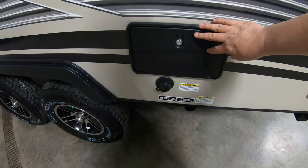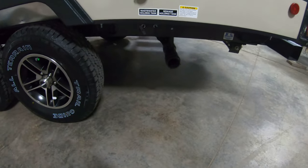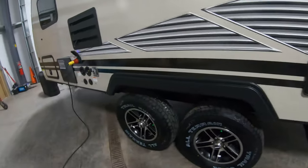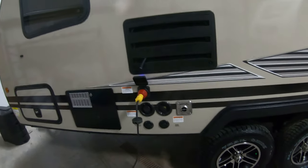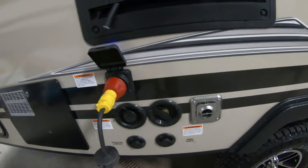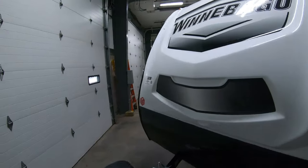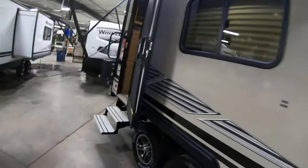You also have your outdoor shower here. Your tanks are down below, and with these adjustable axles you get a slightly higher profile, which is really good for people going off the beaten path or on roads that are a little sketchy. You have your satellite hookup, your park hookup, your water hookups, your 30 amp service — and then we'll go check out the inside.